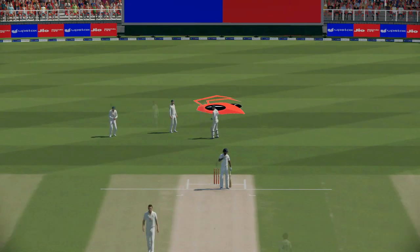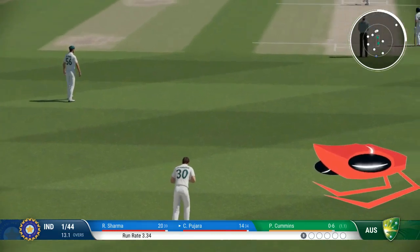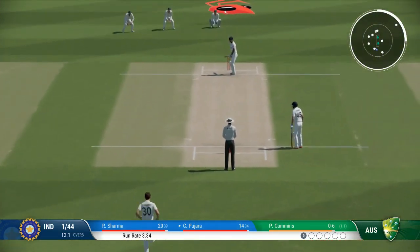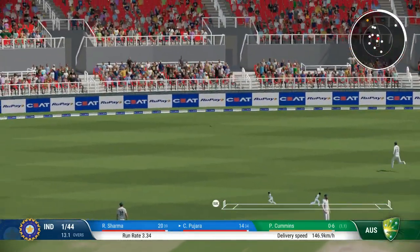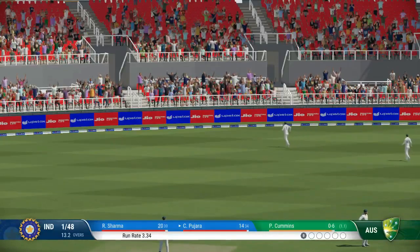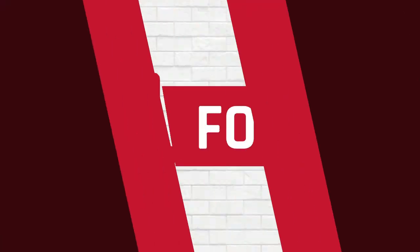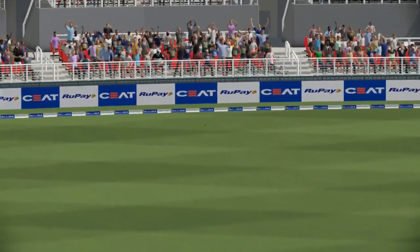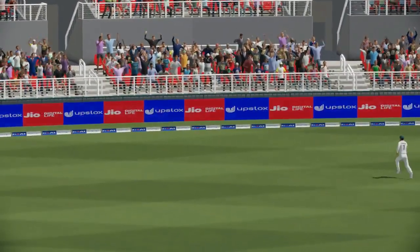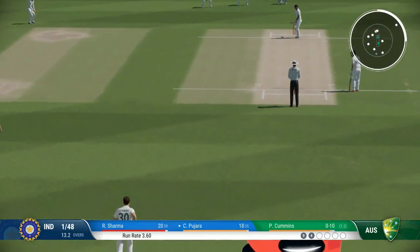Short and wide, did well to get some bat on that. Massive edge — nothing really wrong with the delivery. Got onto the front foot and found the space to get that one to the boundary. Brilliant bowling — having got the edge of the previous ball, they now know the areas they need to be hitting.